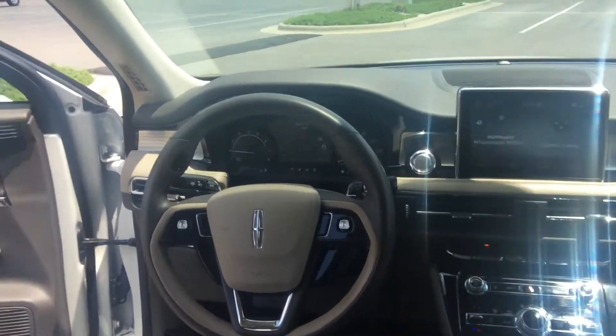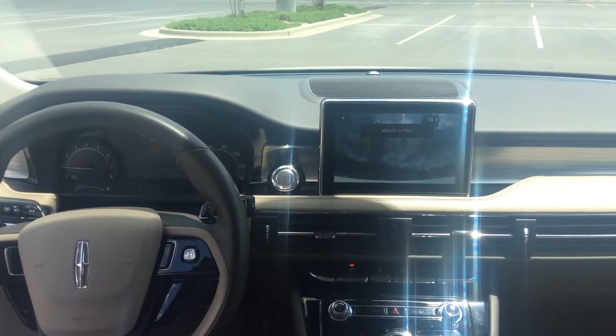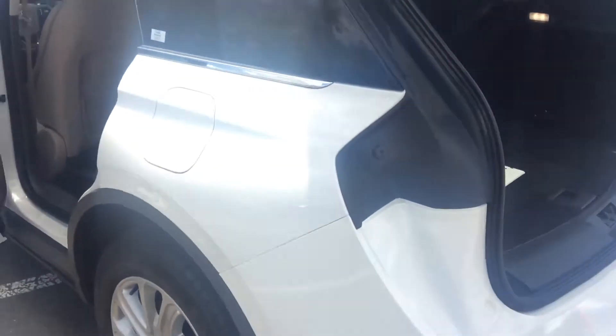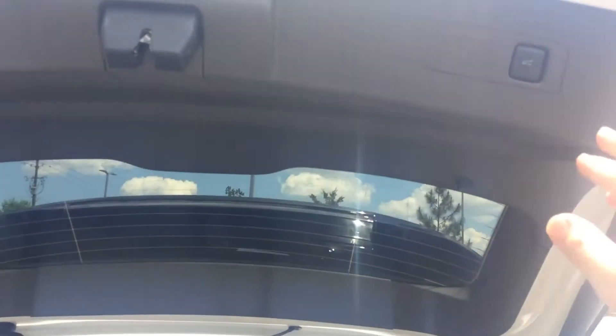Great infotainment system. Nice big backup camera. You do have heated seats as well. The car will come with two fobs. Your back door is automated as well with the button right here.